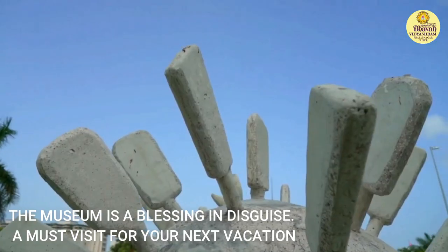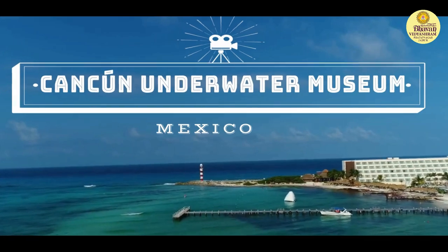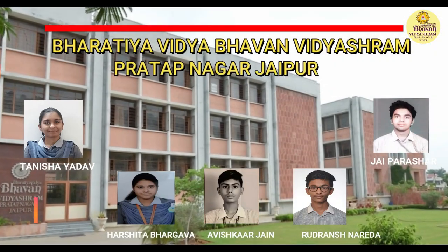This museum is truly a blessing in disguise, making society better in every way imaginable. If you want to have a surreal experience and become a better person, the Cancun Underwater Museum is a must-visit for your next vacation.